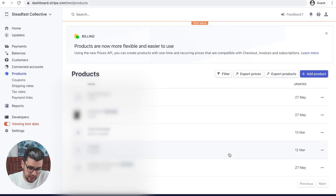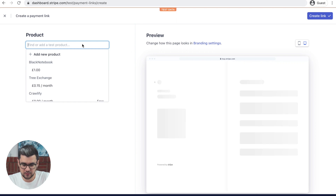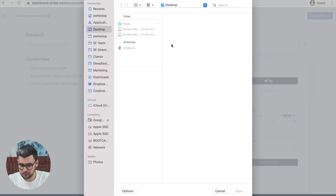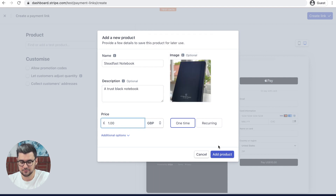Login to Stripe.com and click on Products. Head down to Payment Links and click New. Let's create a new product — Steadfast Notebook. We're going to add an image: a trusty black notebook, and we're going to charge £1 for that. Perfect.